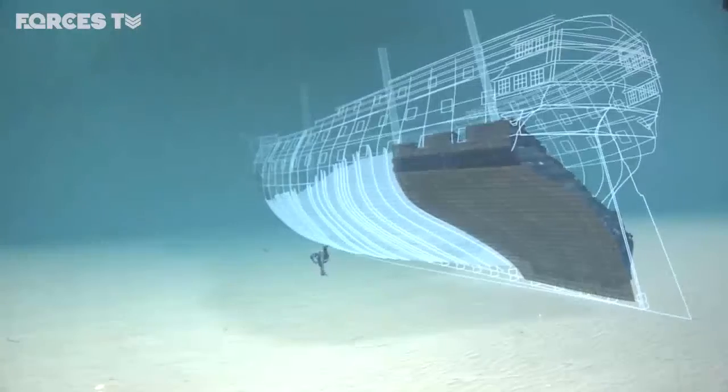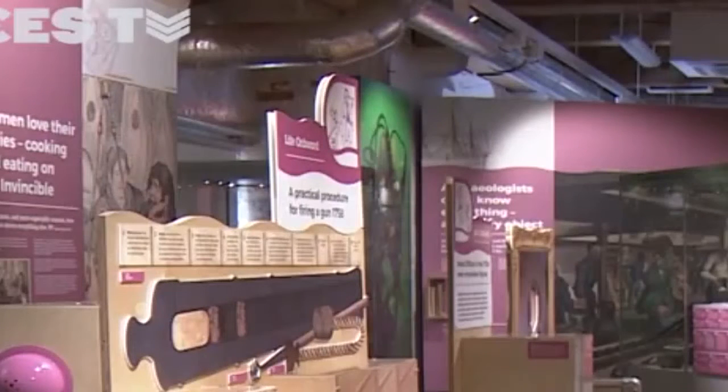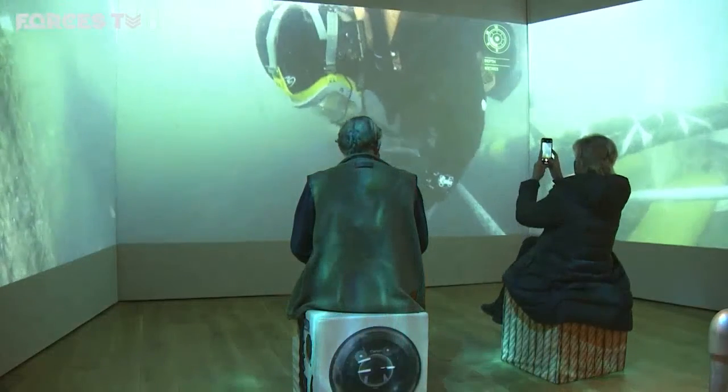Diving Deep takes visitors from land to seabed. It will be open for a year before moving to Chatham next autumn.